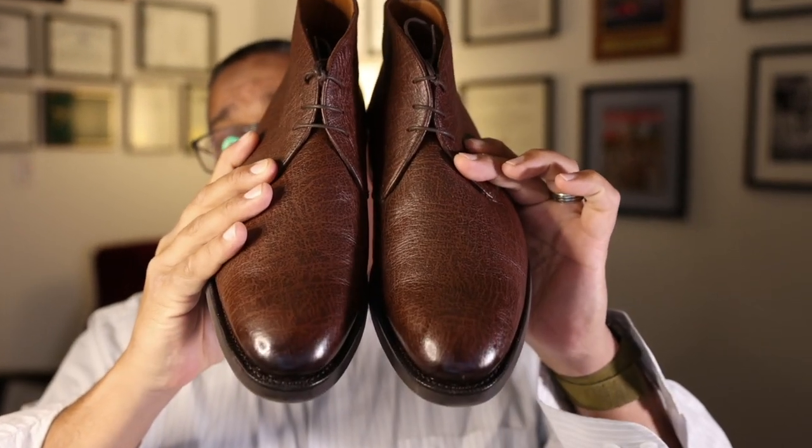One last view of the shoes paired together. I really like Sons of Henry and would strongly consider them for your next purchase, particularly if you're interested in higher-quality leathers at a reasonable price point. All the best to you, hope you're doing well, and I will see you in the near future. Take care. Bye.